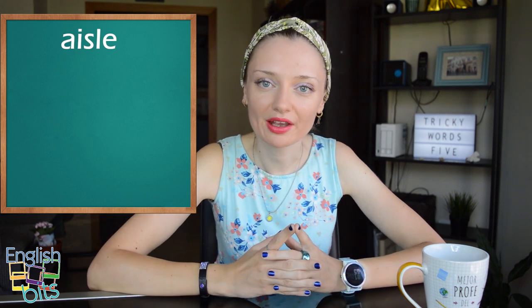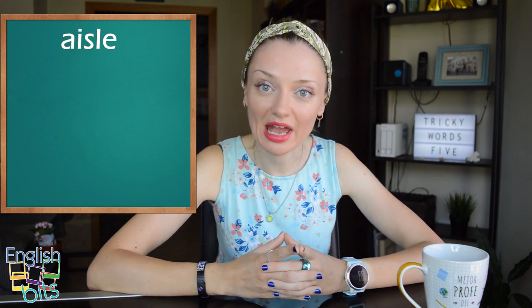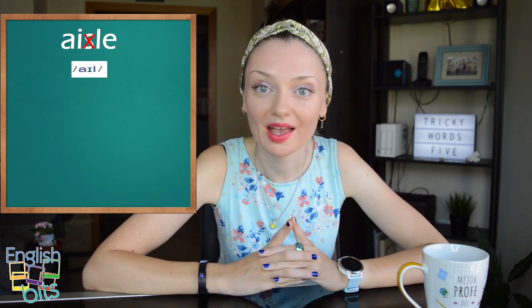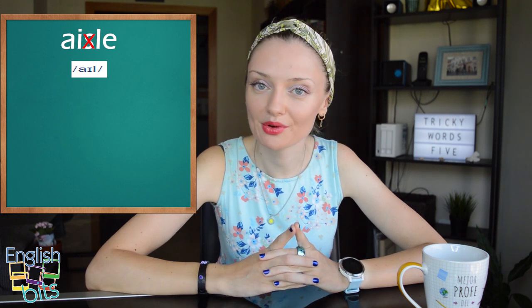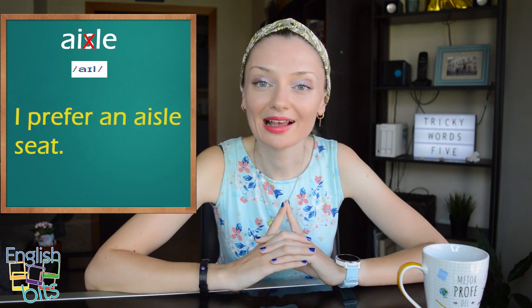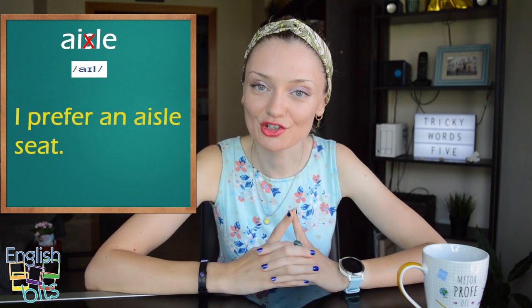Now let's move on to noun number six: 'pasillo'. The tricky thing here is that the letter S is silent. So we don't say 'aiso' but 'aisle'. Remember, we don't pronounce the letter S — 'aisle'. For example, 'I prefer an aisle seat.' Do you prefer a window seat or an aisle seat?